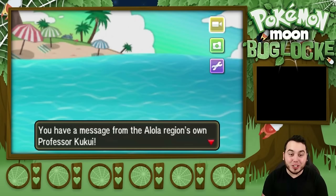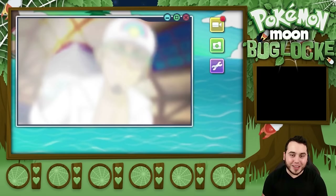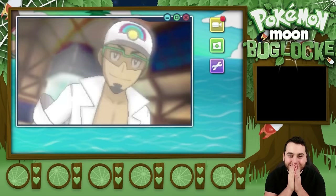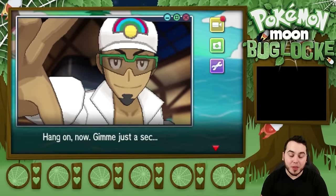You have a message from the Alola region's own Professor Kukui. Let's see what you have to say. I can't believe this is actually happening. I feel like it's Christmas right now.